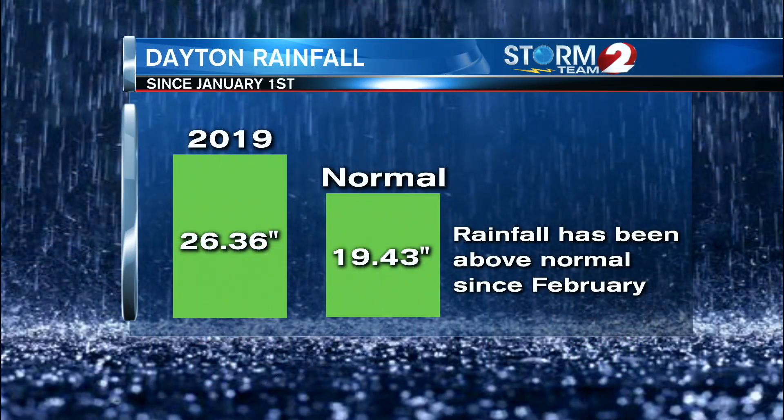We were looking at the data in the Weather Center and we've been above average in terms of our rainfall, our moisture — you can see here — since February. Right now we are at 26.36 inches as our current rainfall total for the year, and that's all of our precipitation including snowfall.